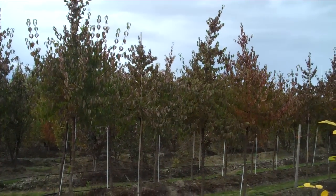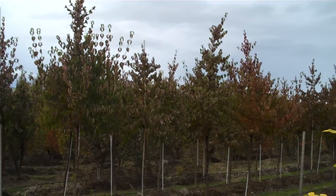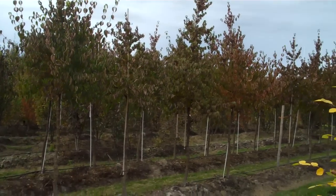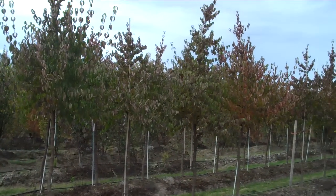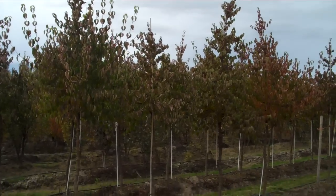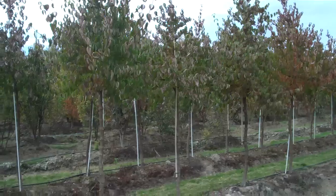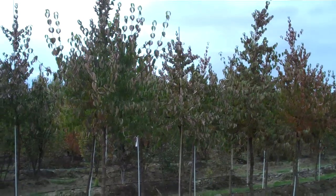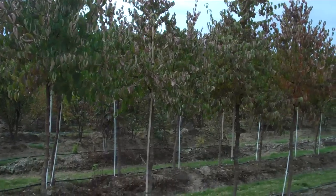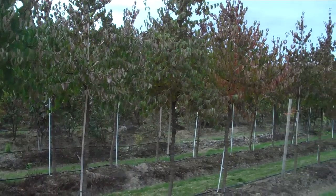Hello, this is Jim Barbarinas with Urban Forest Nursery in Mount Vernon, Washington, showing you the Cornus mas, the cornelian cherry. It's actually a dogwood but they call it a cornelian cherry. We grow them in a tree form and they're relatively slow growing but they're pretty much a disease-free tree.